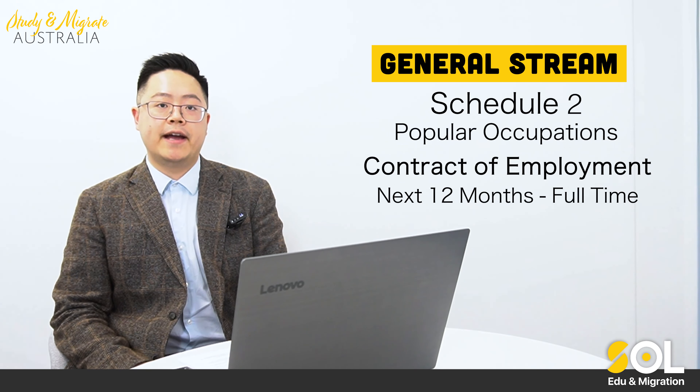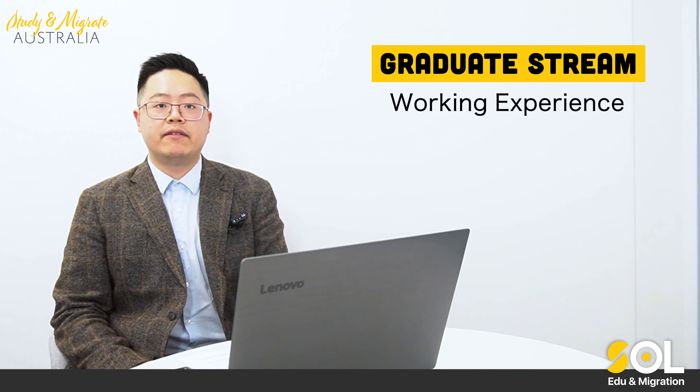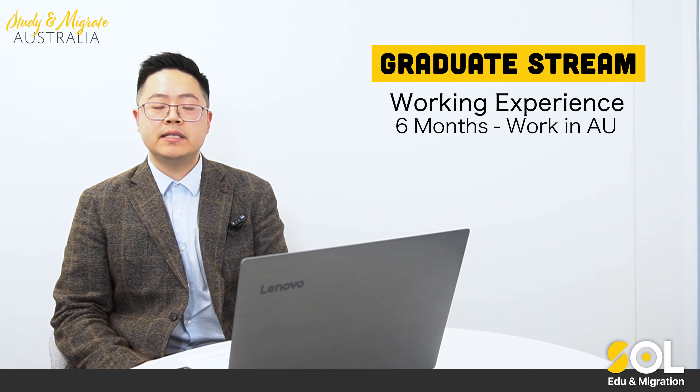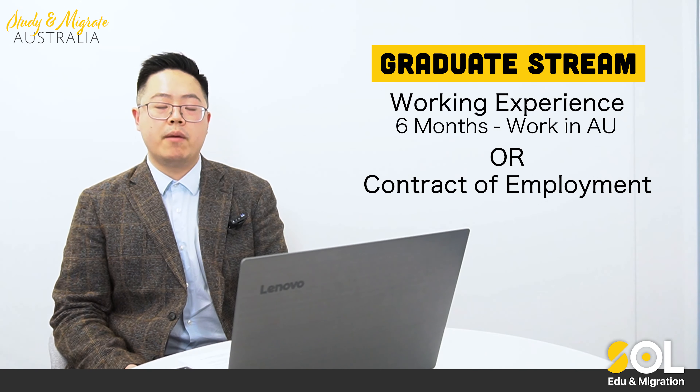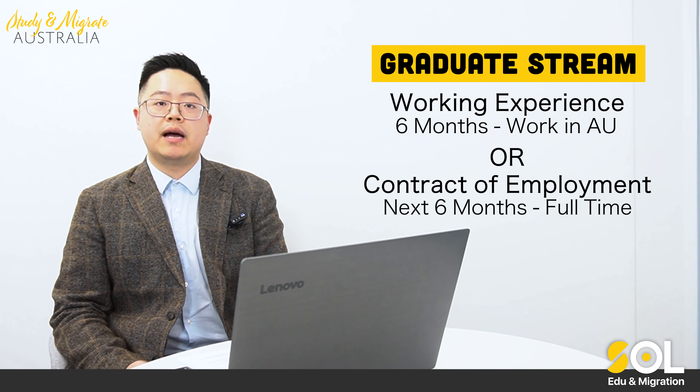If your nominated occupation is on the graduate stream, you just need to provide evidence that you have at least six months of Australian-related working experience, or you can provide a contract of employment for the next six months. But the job contract must be full time as well.